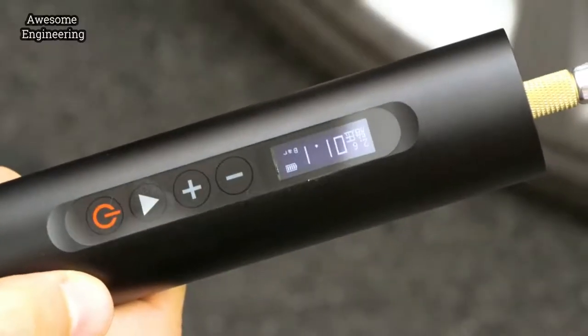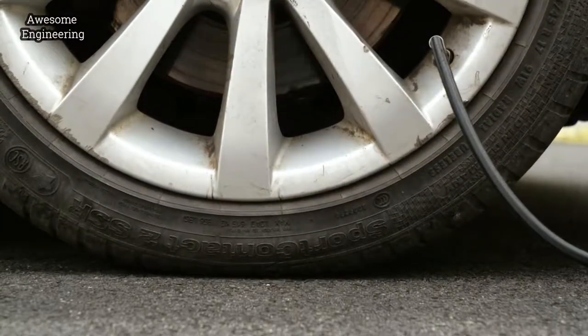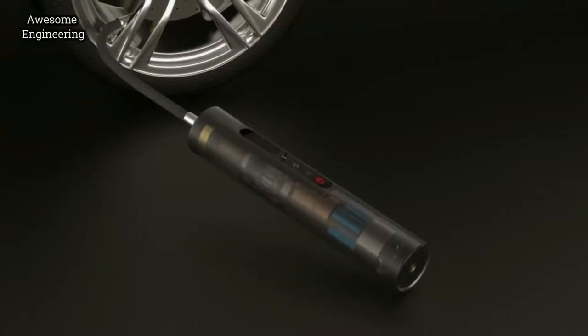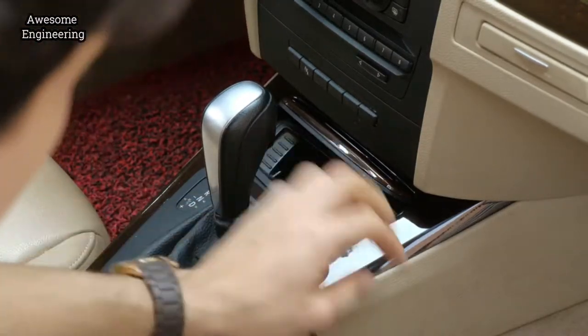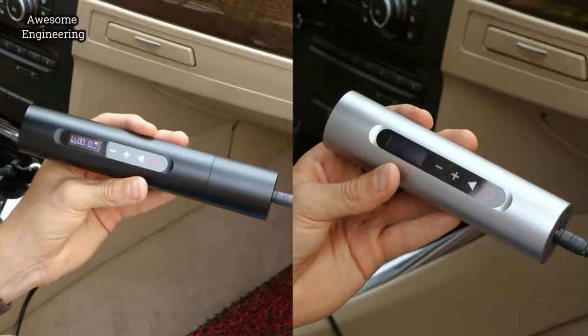NorthShare features a self-illuminating dot matrix OLED display with capacitive touch. This smart device monitors tire pressure in real-time and stops automatically when it reaches the preset value.